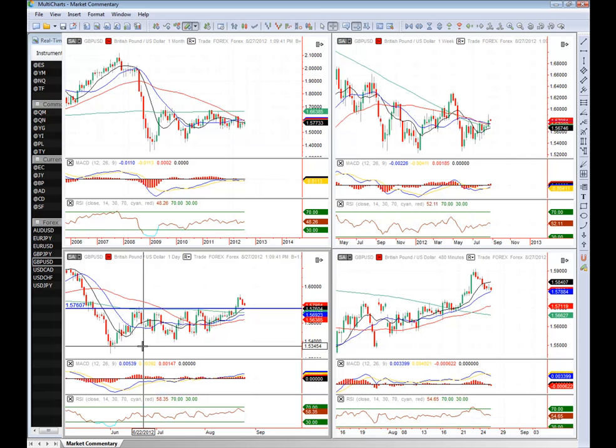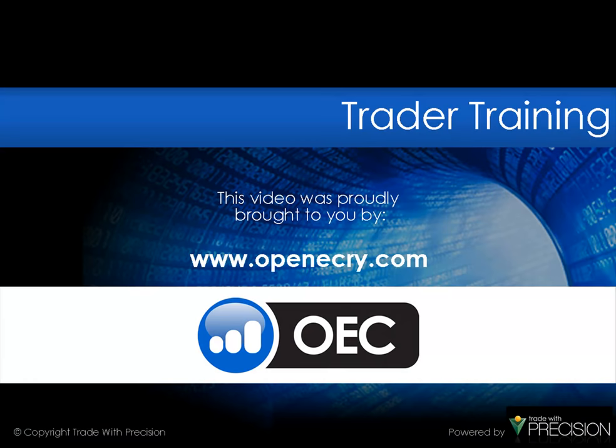Take a look at those setups and see if you can catch some of those flat levels and trend flow trades setting up on the various timeframes. So there's the outlook for the week on the opening crime market commentary. Thank you folks for watching and we do look forward to speaking to you next week on the market update.